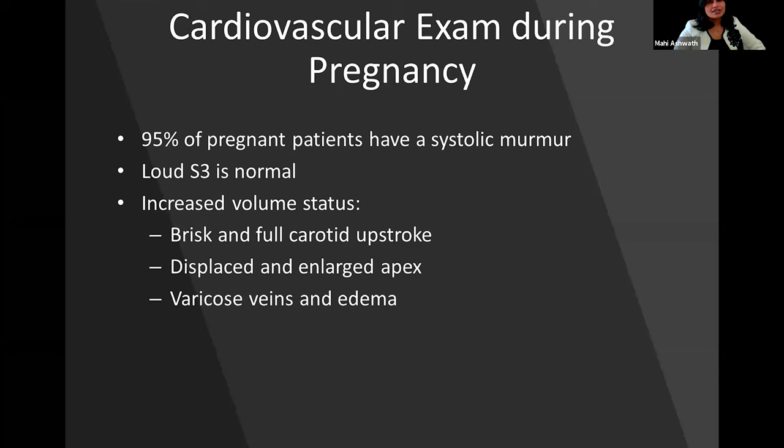Because of these changes, there are significant changes in the cardiovascular exam during pregnancy which differ from the regular patient. 95% of patients can have a systolic murmur. A loud S3 is normal, and increased volume status leads to brisk and full carotid upstrokes, displaced and enlarged apex, along with varicose veins and edema.